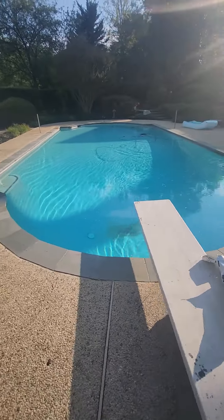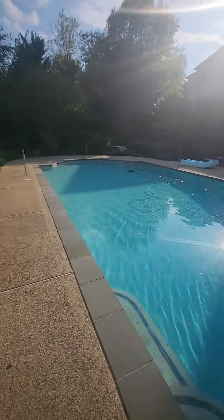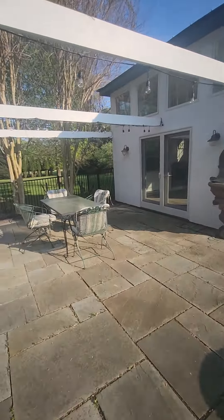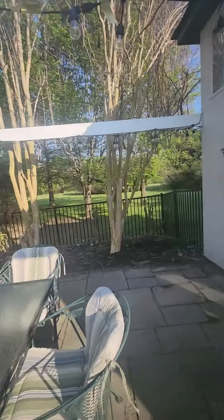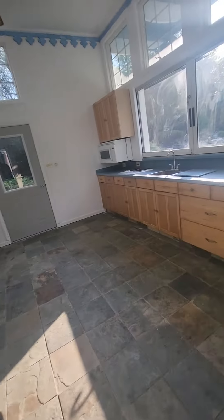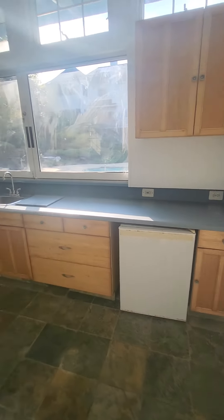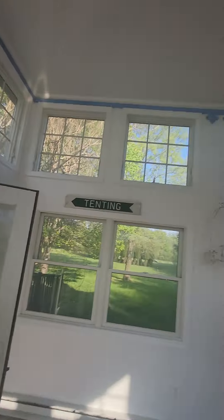The pool does need a little bit of cleaning. It might be a salt water pool — there's a lot of salt in this area. There's a little pool house with another kitchen, which makes it pretty nice for a pool party.